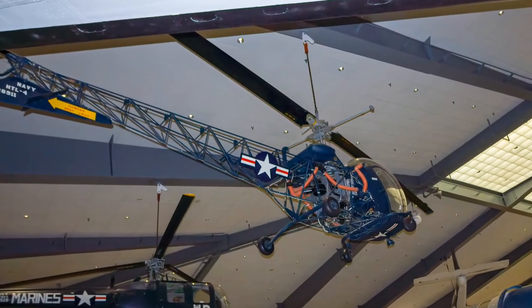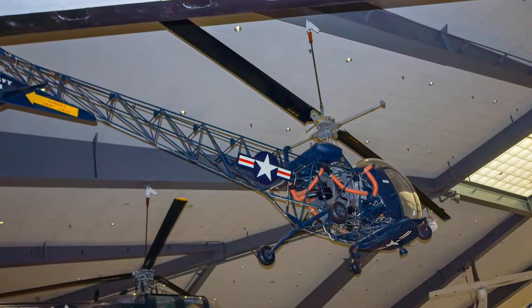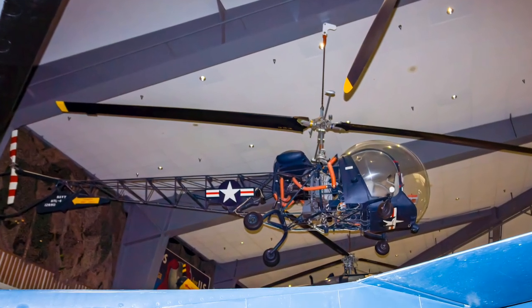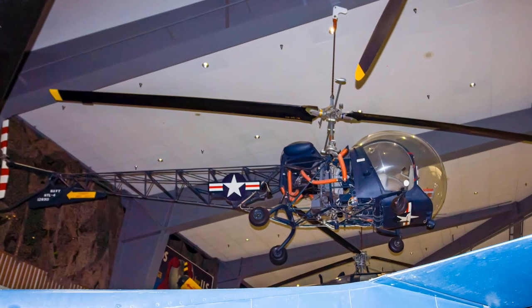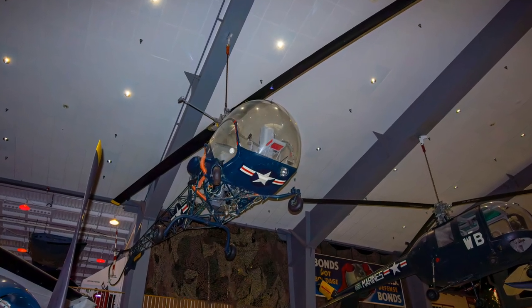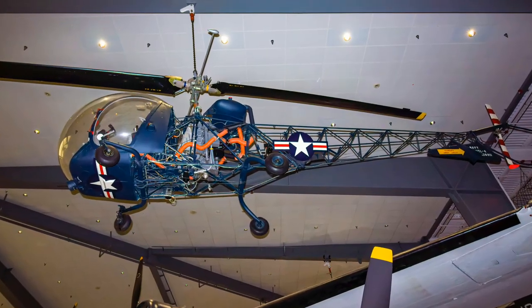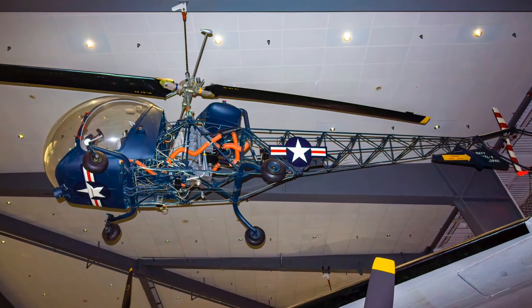The Bell HTL Sioux helicopters served the Navy between 1947 and 1958. Marine Corps HTLs saved many lives by evacuating battlefield casualties to aid stations. The Coast Guard used the Sioux for multi-mission support in New York Harbor. Astronaut James Lovell flew this helicopter in conjunction with the Apollo program.